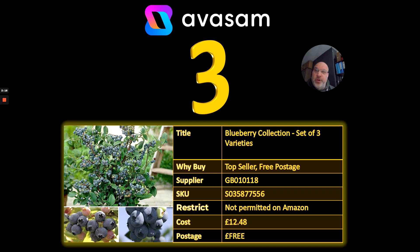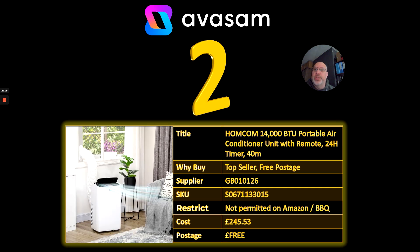Number two is doing extremely well — I thought it would. This is the time where people are investing in cooling products. This one is a top-of-the-range air conditioner from Supplier 126 at £245.53. Congratulations if you're doing well on this product — we are selling multiple volumes of this per day at the moment. There are definitely people out there searching for this, even without the summer weather.